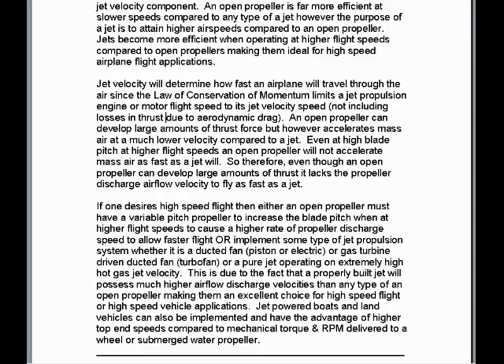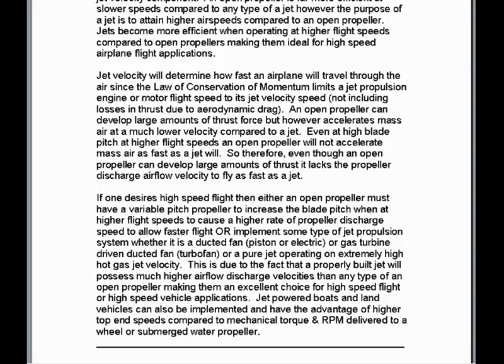This is due to the fact that a properly built jet will possess much higher airflow discharge velocities than any type of an open propeller, making them an excellent choice for high-speed flight or high-speed vehicle applications. Jet-powered boats and land vehicles can also be implemented and have the advantage of higher top-end speeds compared to mechanical torque and RPM delivered to a wheel or submerged water propeller.